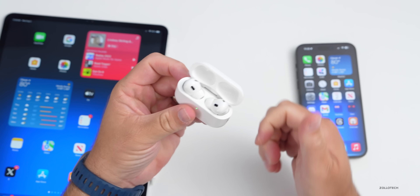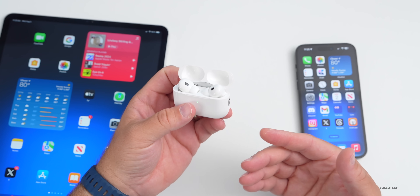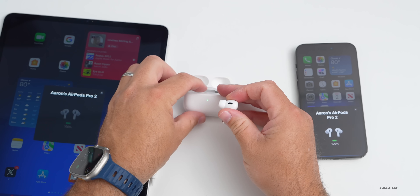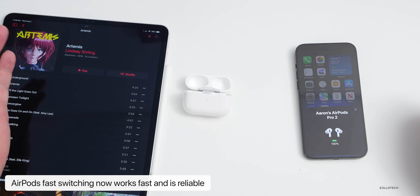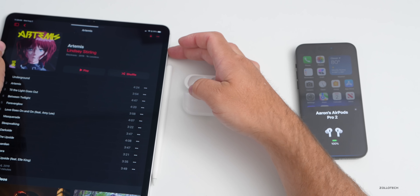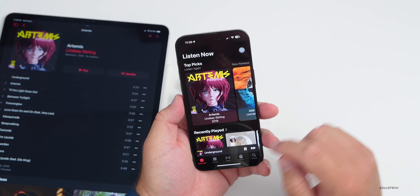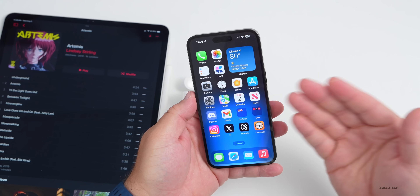With AirPods, Apple has improved fast switching so it's now genuinely fast and reliable. Connecting AirPods Pro 2 to the iPad and playing music, then hitting play on the iPhone, the audio automatically and immediately jumps to the iPhone. This worked before but not reliably — now it switches in real time without having to manually select the device.